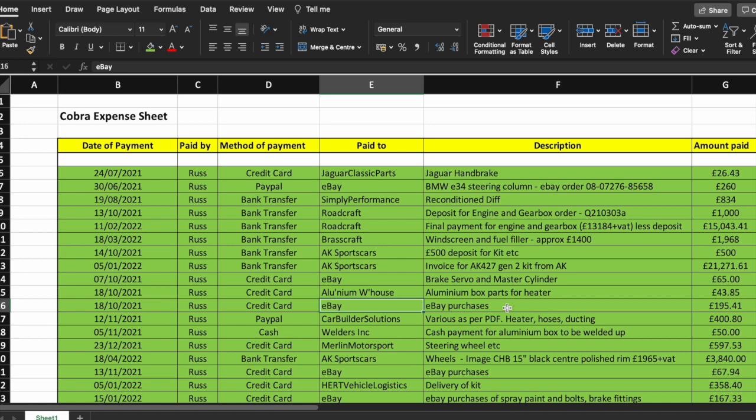Here are the eBay purchases — nearly £200 worth. Car Builder Solutions — the main expensive things being the heater, hoses and ducting — got up to £400. Cash in hand for the aluminium box to be welded up was £50. Merlin Motorsports — that's an order including the clutch cylinder, steering wheel, and harnesses — a good £600. We'll have a look at what I purchased in a little while.